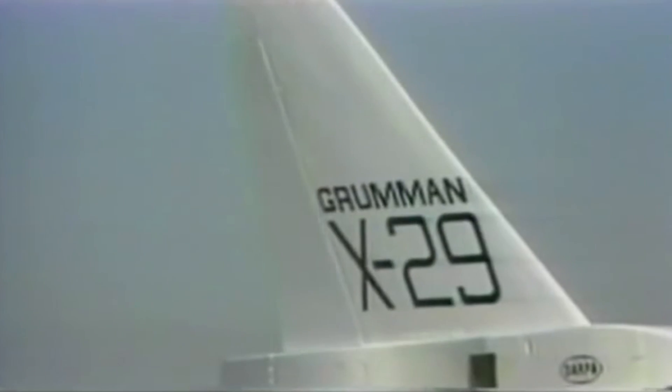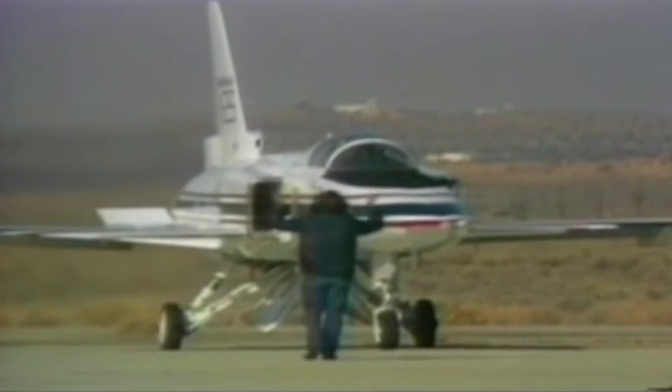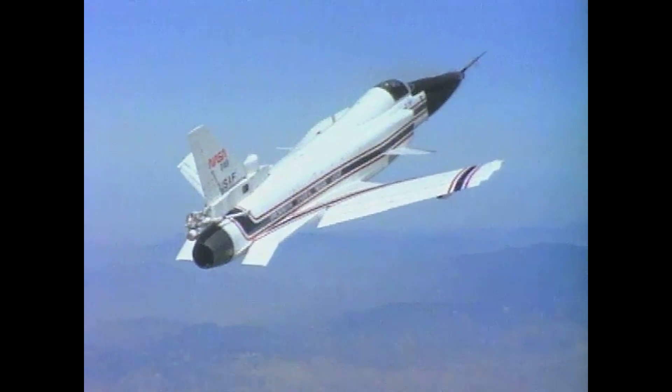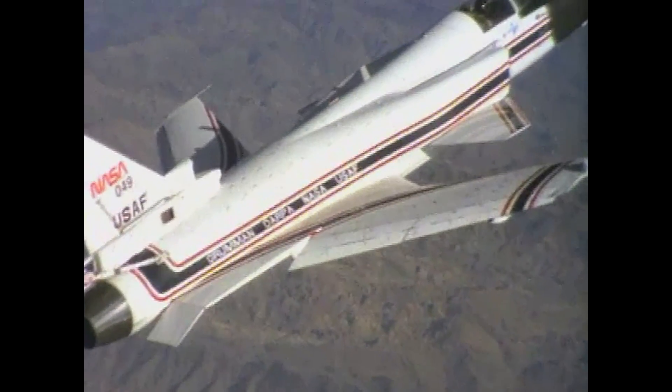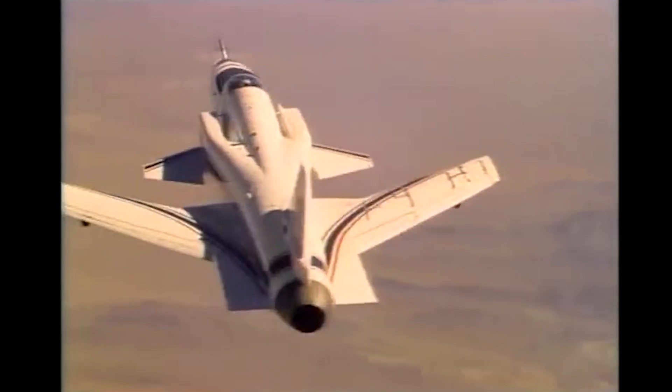The X-29 program was an interesting one, and certainly it was a unique looking airframe. Whether or not forward-swept wings have a future in the world of aeronautics is anyone's guess. For some, at least, it continues to be a viable design concept.